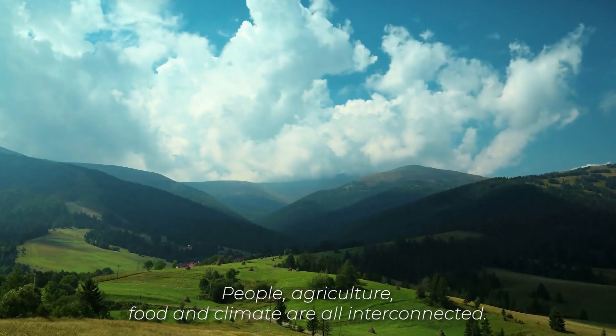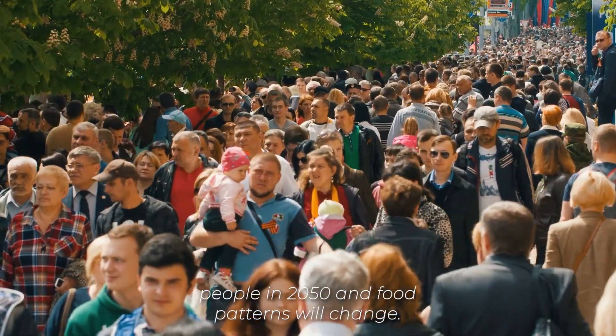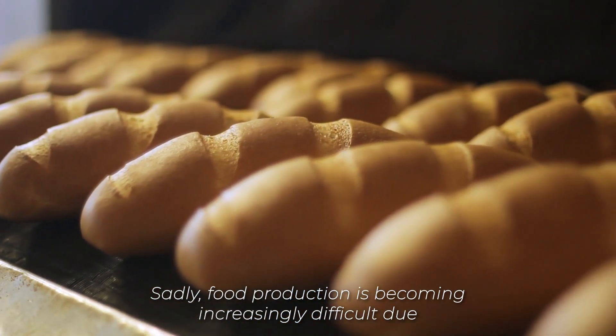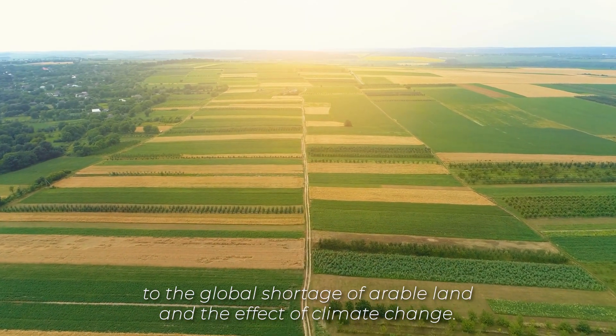People, agriculture, food, and climate are all interconnected. The world's population will reach around 10 billion people in 2050, and food patterns will change. Sadly, food production is becoming increasingly difficult due to the global shortage of arable land and the effect of climate change.